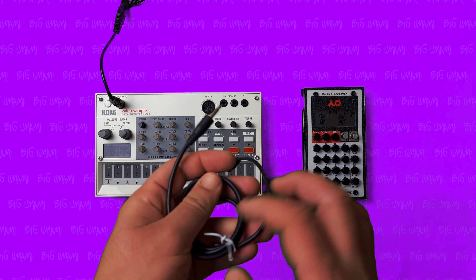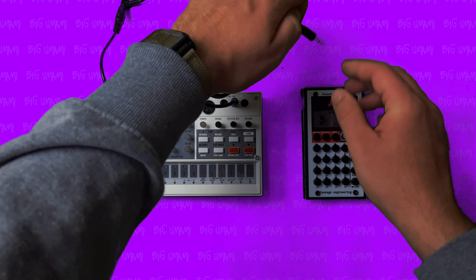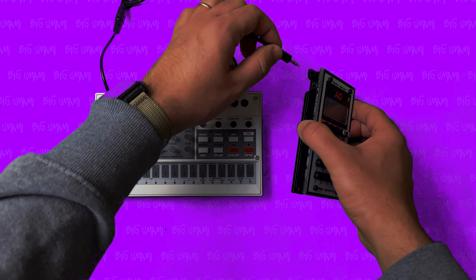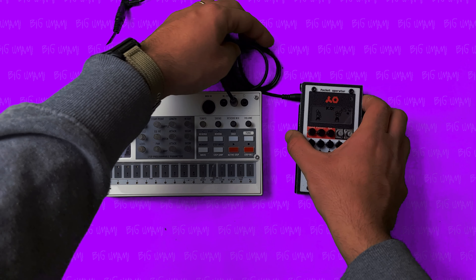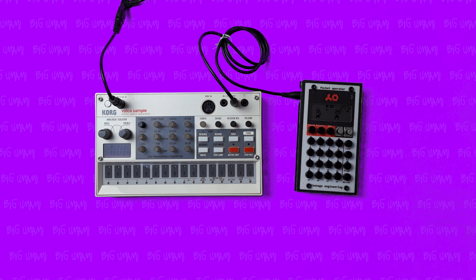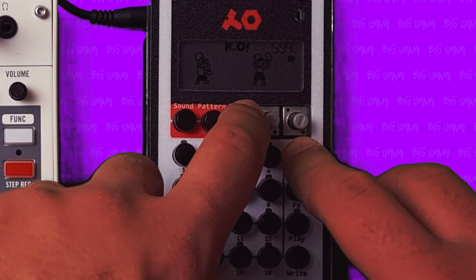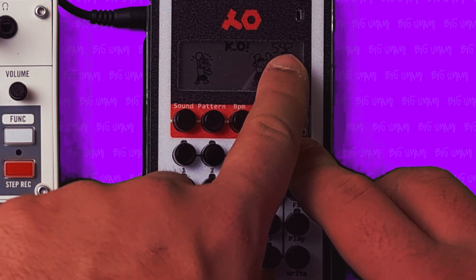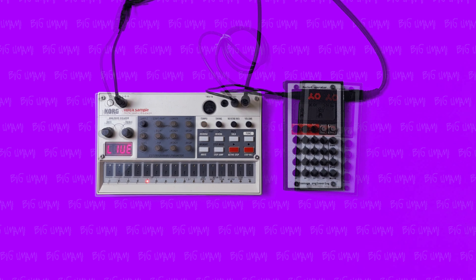Here's how to connect these two. Simply grab a mini jack to mini jack cable, connect one end to the sync out of the Volca Sample, then connect the other end to the PO's input. The next thing you need to do is set the PO-33 to sync mode number 2. You do this by pressing record and BPM until you get the SY2 message on the screen. If you don't do this, the PO-33 will treat the incoming signal simply as any other audio signal. Note that this is not MIDI, so don't expect to press play on the Volca and have the PO start automatically.